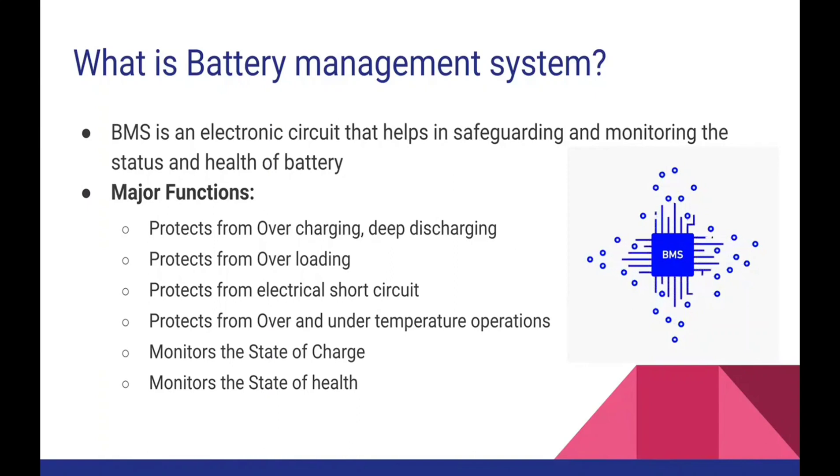When you get a fresh battery pack, the state of health is 100%, and over the period of time based upon the usage the health deteriorates. Nowadays electric vehicles promise a battery life of 8 years, but it all depends upon the pattern in which we use it. Such monitoring is called the state of health of a battery.